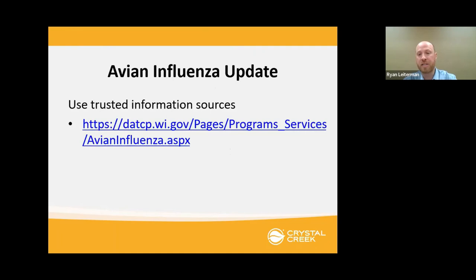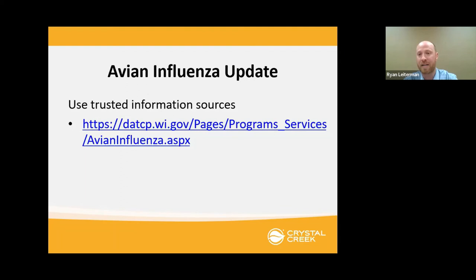Just touching on avian influenza — Wisconsin has had high pathogenic avian influenza found in southern Wisconsin. Don't get your information off of Facebook; go to a trusted information source. My source of choice, and many veterinarians', is DATCAP — the Department for Animal Trade Consumer Protection. They are a wonderful source of fact-based information regarding avian influenza. Up until April 7th, there were 204 poultry in non-commercial poultry operations found infected and depopulated. Depopulation is the only way this is controlled once it's found on a site.